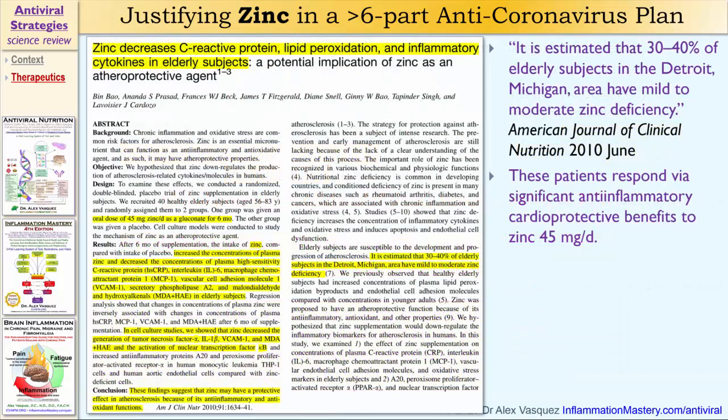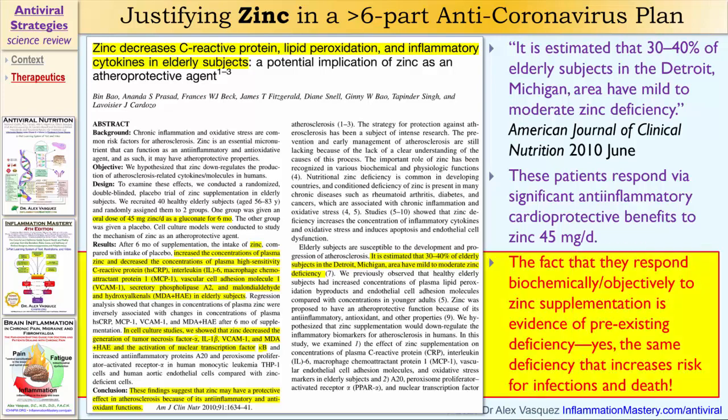Zinc decreases C-reactive protein — a marker for inflammation — lipid peroxidation, and inflammatory cytokines in elderly subjects. Some of those same inflammatory cytokines are part of the so-called cytokine storm, which is an important aspect of the major clinical consequences of these pandemic viral infections. An estimated 30 to 40% of elderly subjects in Detroit, Michigan have mild to moderate zinc deficiency, and these patients respond with significant anti-inflammatory and cardioprotective benefits to 45 milligrams per day of zinc. The fact that they respond biochemically to zinc supplementation is evidence of a pre-existing zinc deficiency — the exact same deficiency that increases the risk for infections and death.